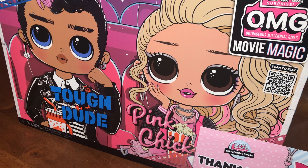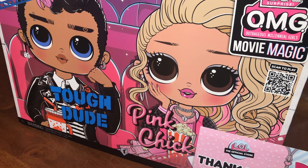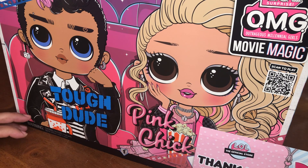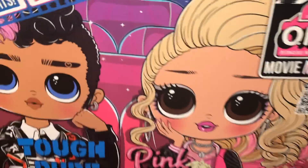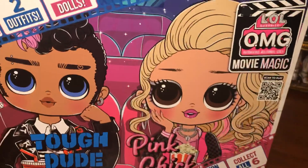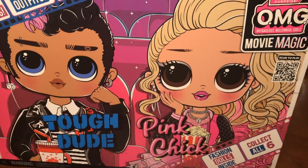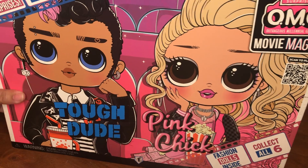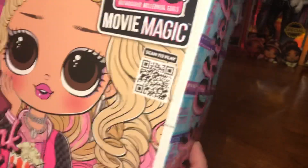Happy Friday, my YouTube beautiful people! I have a special box opening here that I received yesterday and had basically no time to get into. Here's a lovely thank you card I got from OMG for purchasing this. I have been waiting for this to come out for some time. The minute I saw this Movie Magic Duo, I knew it was giving me definite Grease vibes. Let's get into it.